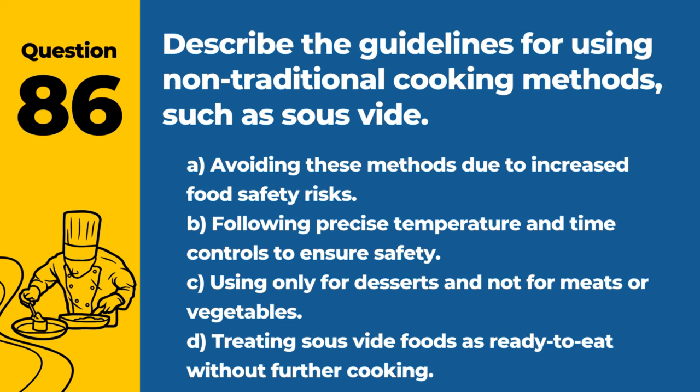Question 86. Describe the guidelines for using non-traditional cooking methods, such as sous-vide. A. Avoiding these methods due to increased food safety risks. B. Following precise temperature and time controls to ensure safety. C. Using only for desserts and not for meats or vegetables. D. Treating sous-vide foods as ready-to-eat without further cooking. Answer: B. Following precise temperature and time controls to ensure safety. Proper control ensures that foods cooked via methods like sous-vide are safe to consume.